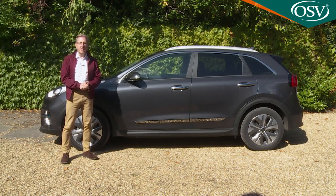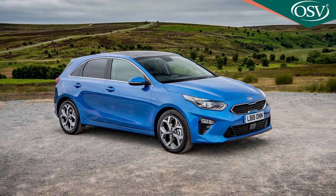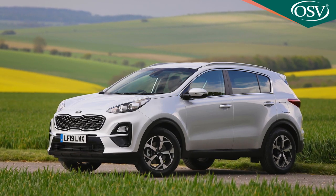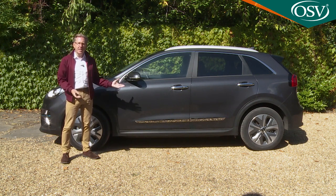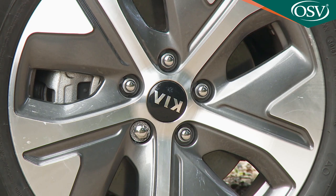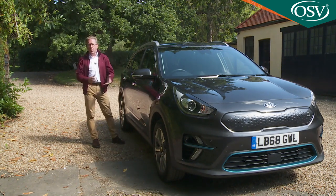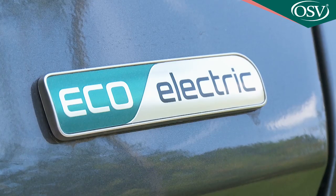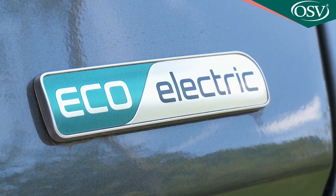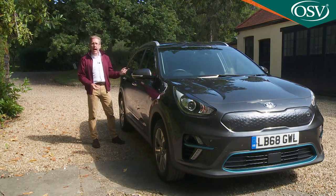In Kia range terms, the Niro's 4.37-metre length positions it somewhere between a Focus-sized Ceed family hatch and a Qashqai-style mid-sized Sportage SUV. The car is nominally an SUV — in this case Kia prefers the term crossover — hence the chunky stance, the integrated roof rails and muscular wheel arches that house large 17-inch diamond-cut two-tone aluminium rims. Conventional-looking EVs are often compromised in their basic design by the need to accommodate a bulky combustion engine, but all Niro variants feature electrification to some extent, and the priority with this one was to incorporate its bulky battery pack in a way that had as little impact as possible on cabin space.